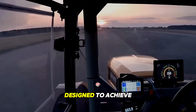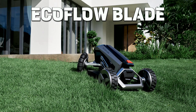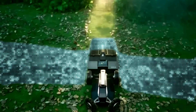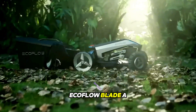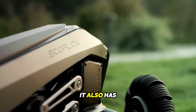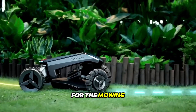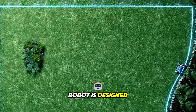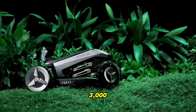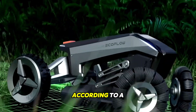This tractor was specifically designed to achieve a world record. The EcoFlow Blade is a unique robotic lawnmower that has no equals in the world. It also has a lawn sweeping function and the ability to set virtual boundaries for the mowing area. This smart robot is designed to handle areas of up to 3,000 square meters and will work autonomously according to a preset program.